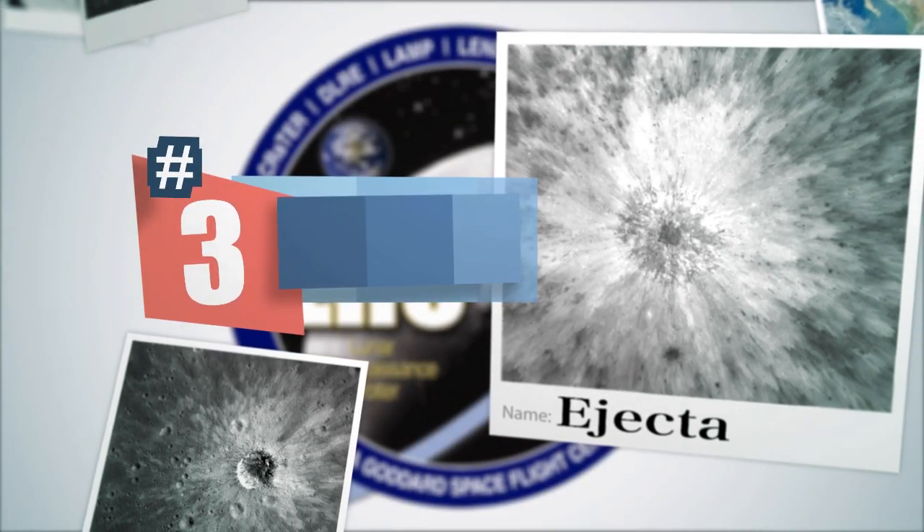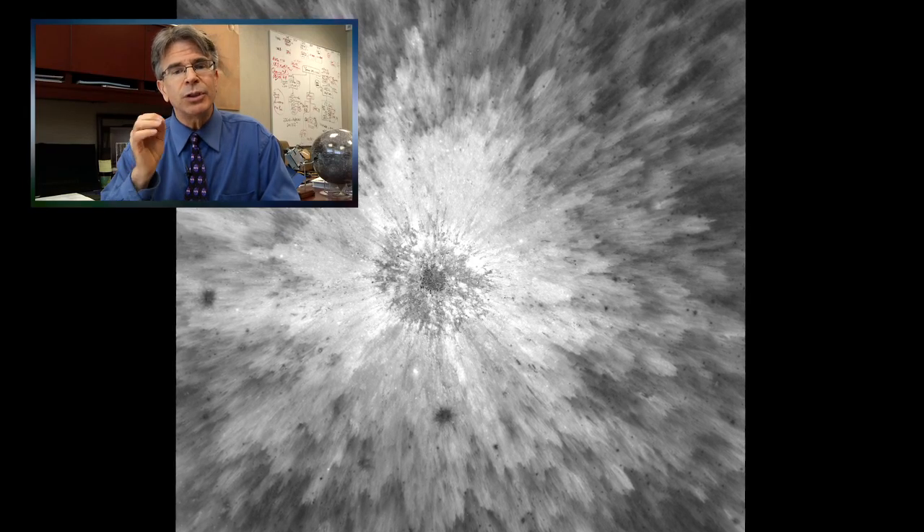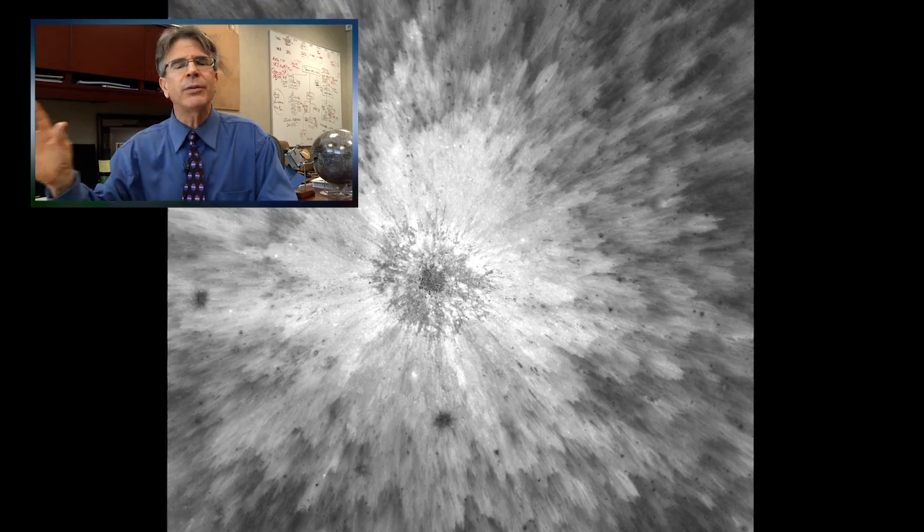Number three: Moon Ejecta. In this image, almost reminiscent of abstract art, we see the process of impact cratering on the surface of the moon in its most pristine state. We see how the dust and rocks that are displaced or excavated by this process are distributed on the lunar surface. This beautiful image shows us how that process works throughout the solar system.